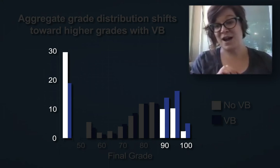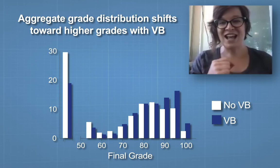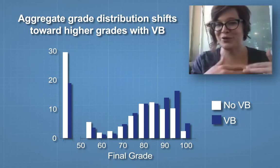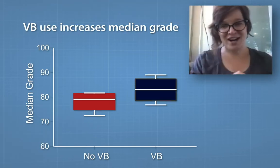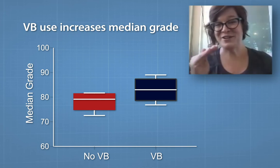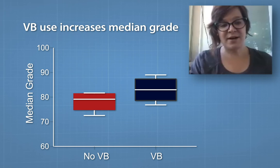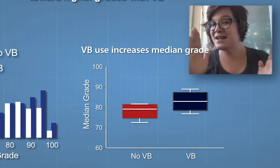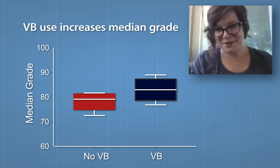Those bars are much bigger than they were in the non-Visible Body semesters. This shift is actually statistically significant, which is exciting, although it should be noted that we're looking at aggregate data — we took the grades from everybody and threw them all in a pool rather than analyzing class by class. When we look class by class, I looked at the median grades. The reason we looked at median is related to the first figure: the distribution is skewed, so the median gives a better idea of the center where the mean would not be in the right place.